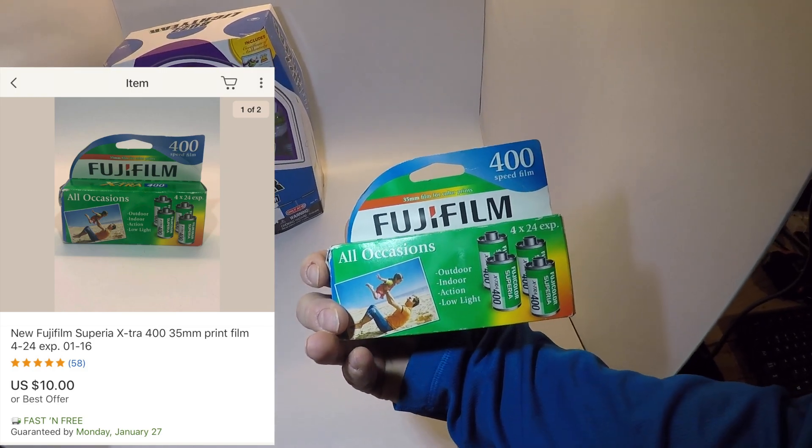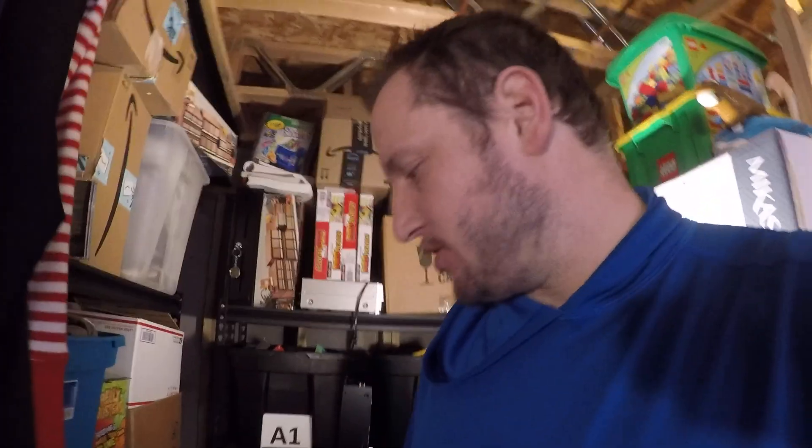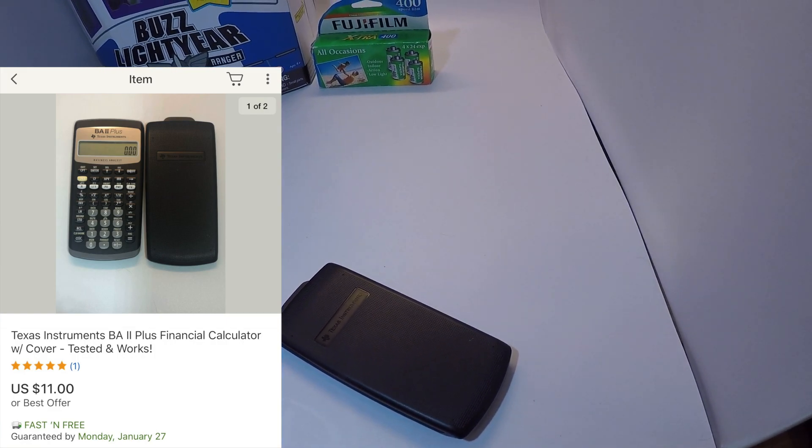Next up is the Texas Instruments BA-2 calculator from the previous video. Like I said, I paid 40 cents for this and I sold it for $11 free shipping — not too bad.